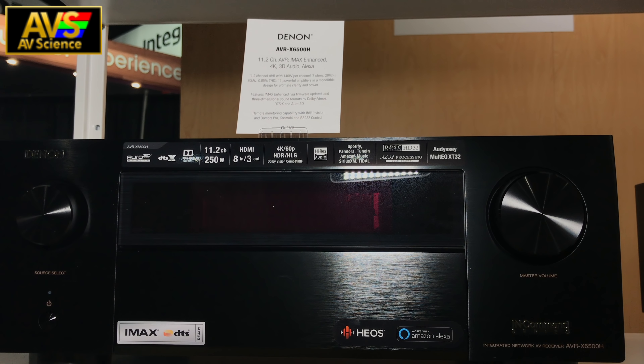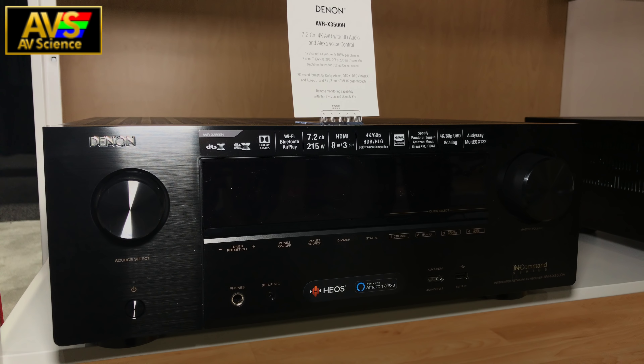The X3500H will come in at $1,000. The X4500H will sell for $1,600 and the X6500H will sell for $2,200. All models are currently shipping and it just so happens that the X3500H is actually on sale, so if you want to check that out, click the link down in the description below.